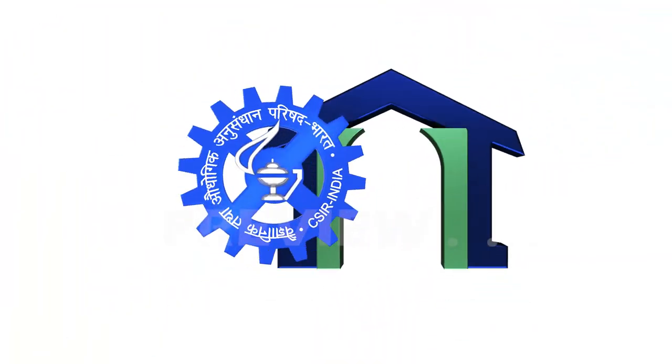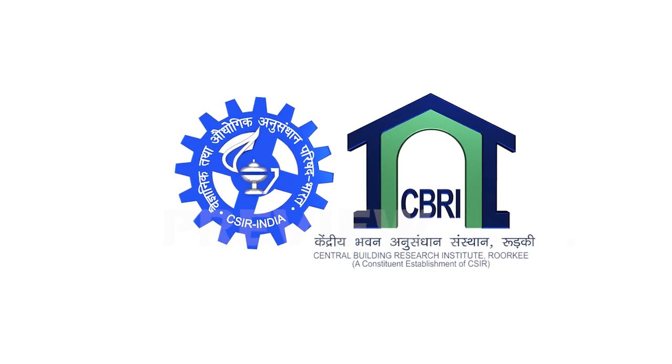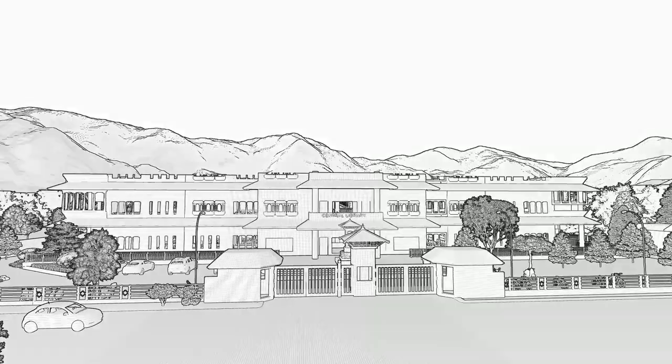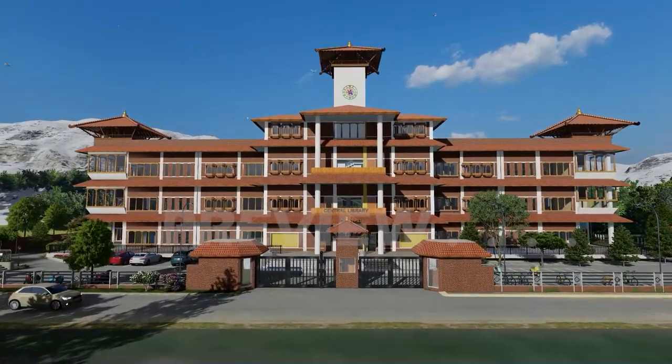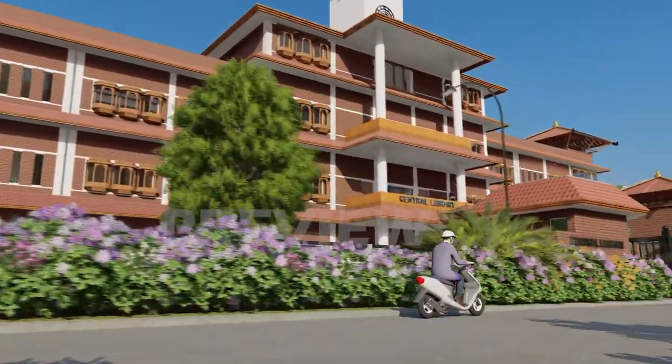Roorkee-based CSIR, Central Building Research Institute (CBRI), is proud to play a stellar role in planning, designing, and constructing the world-class central library at Tribhuvan University in Kathmandu.